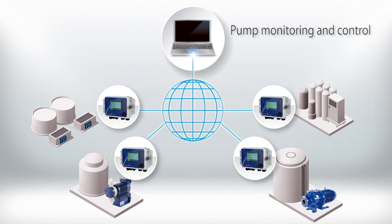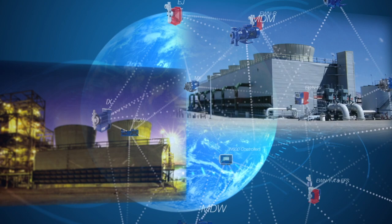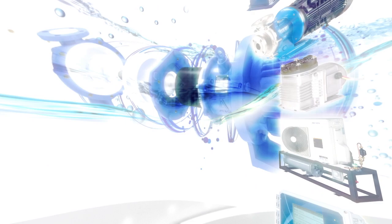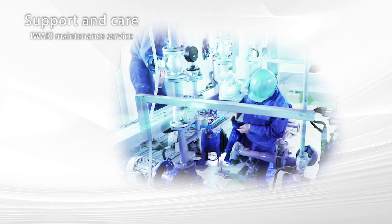To ensure the safe operation of the wide array of pumps installed in production facilities, they must be monitored and controlled. Iwaki's dedicated controllers and management systems enable monitoring from remote locations. These Iwaki products support long-term, trouble-free operation of equipment and facilities in a wide range of industries — the result of rigorous quality control and comprehensive after-sales service.